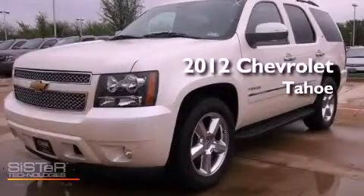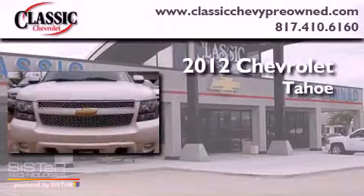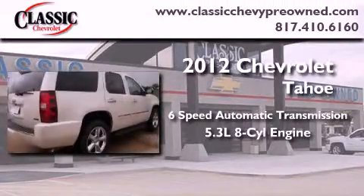This is a brand new 2012 Chevrolet Tahoe. This vehicle has seating for seven adults and a 5.3-liter V8.